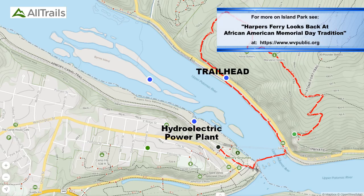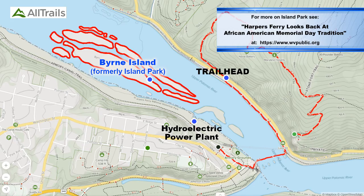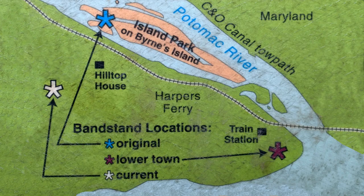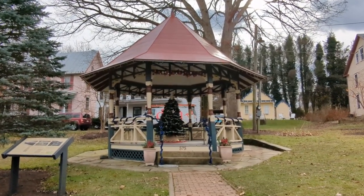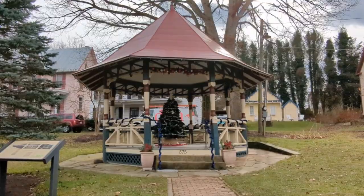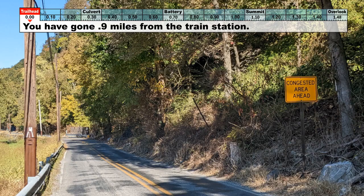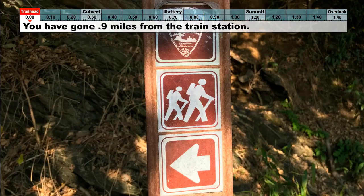The hydroelectric plant and the Potomac Canal are no longer functioning. One hundred yards to the right of the plant is Byrne Island. In 1879, an amusement park called Island Park was built there; it was completely destroyed in a 1942 flood. This island was known for its Memorial Day cultural celebrations. Its band shell has stood in three locations and is now located in the upper town. This spot is 0.9 miles from the train station; we'll start our trail distance counter at zero here.